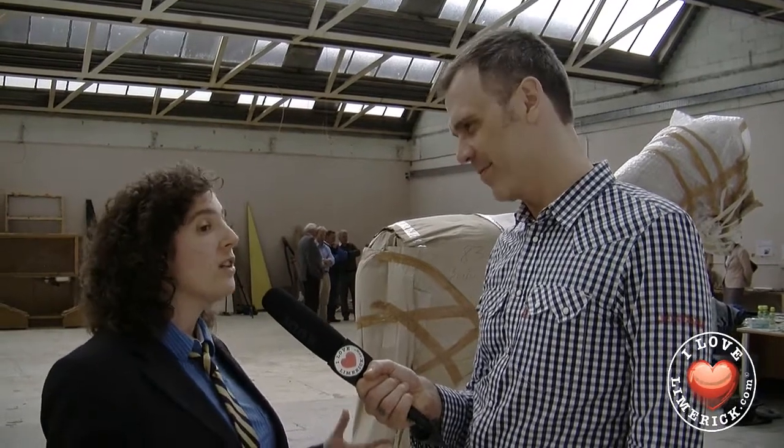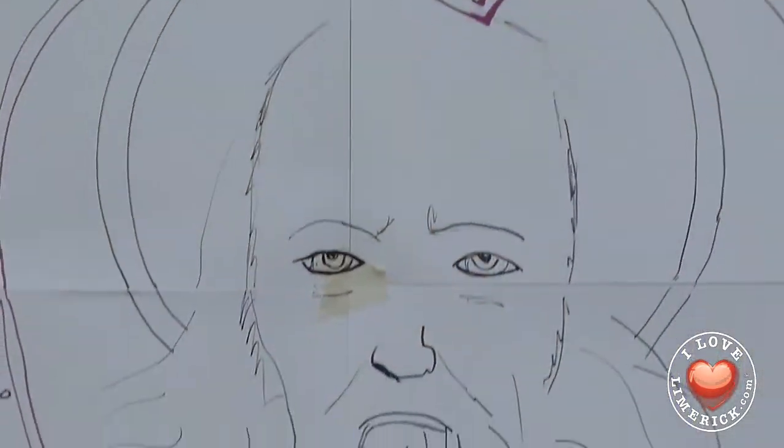This is the second horse we're about to unveil here. The first — its cousin — is sitting down at the Hunt Museum. Is there going to be a third horse and a fourth horse? Funding permitting, we'll do as many horses as we can. There are so many groups and so many people we just want everybody to get involved. We like to think of the museum as a museum without walls, so the more people we can get involved, the better.